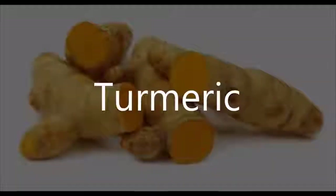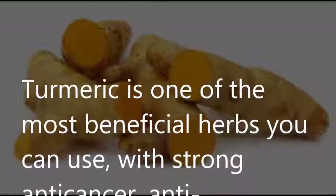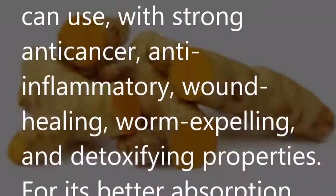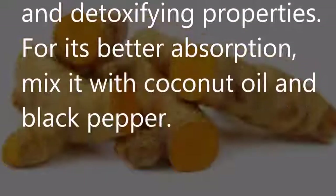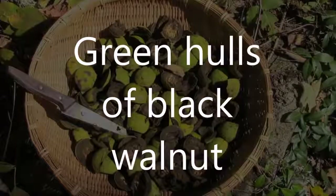Turmeric: Turmeric is one of the most beneficial herbs you can use, with strong anti-cancer, anti-inflammatory, healing, worm-expelling, and detoxifying properties. For better absorption, mix it with coconut oil and black pepper.